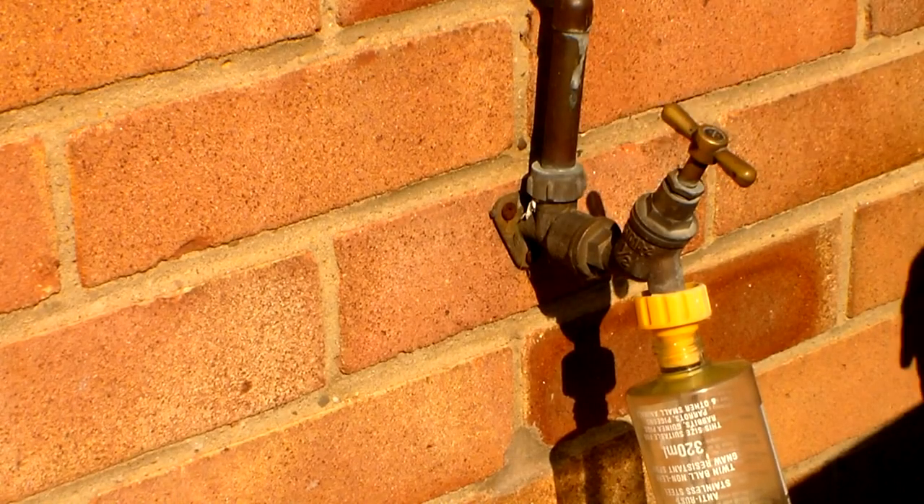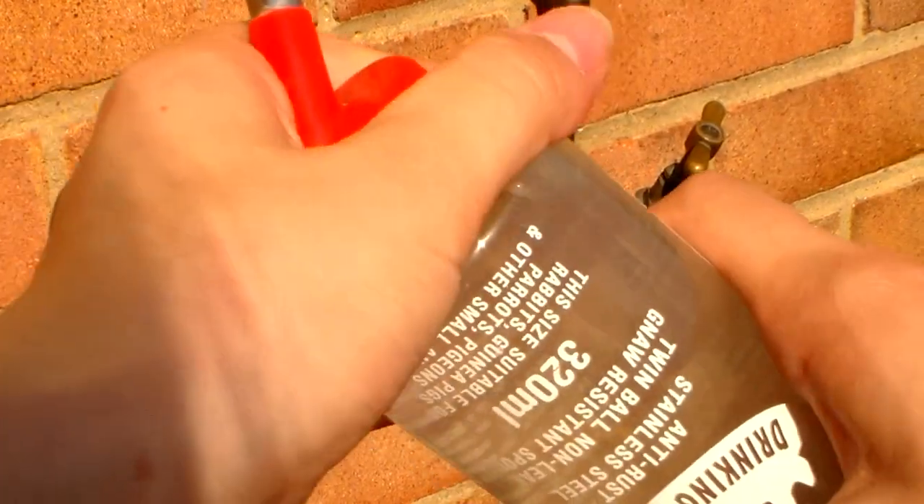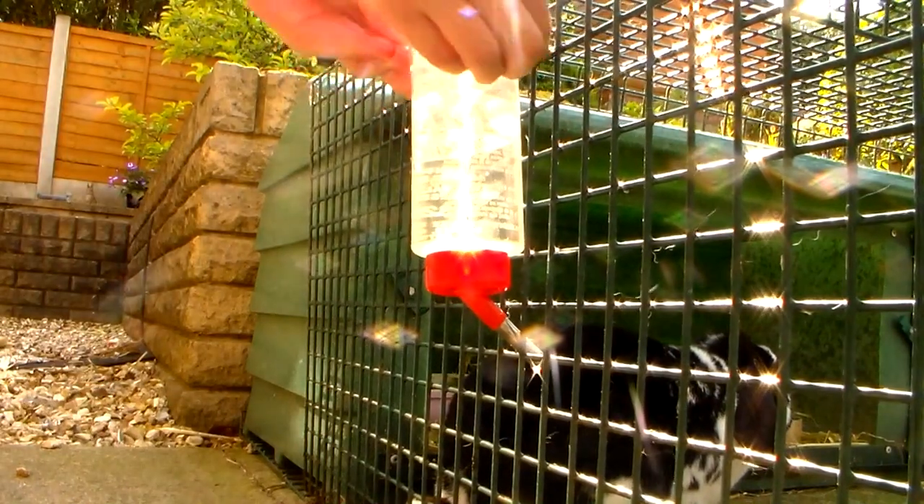You should always top up your rabbit's water so you can get a brief idea of how much they're actually drinking throughout the day. To keep water fresh and cool, I always find it useful to crush up ice cubes and allow them to float in the water.